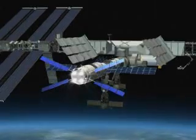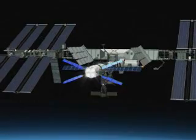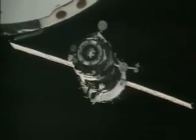When considering the bottom line of the manifest — dry and liquid cargo, propellants, supplies and equipment — the ATV will in fact be transporting three times more than Russian Progress vehicles, which to date have been servicing the ISS.